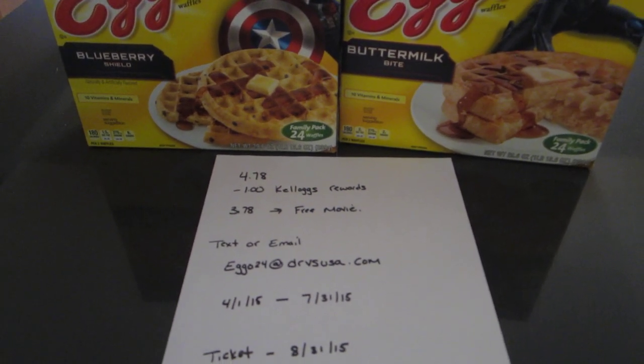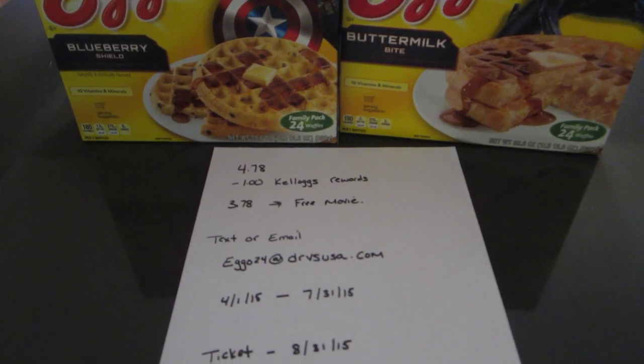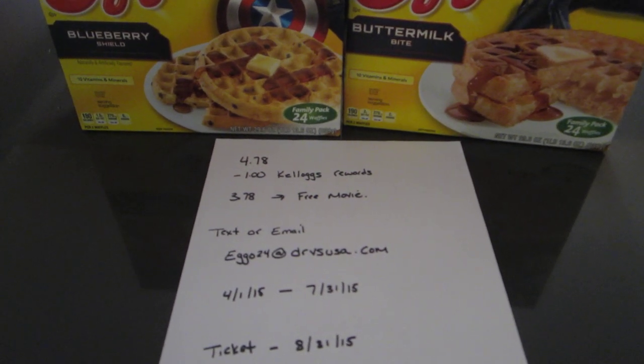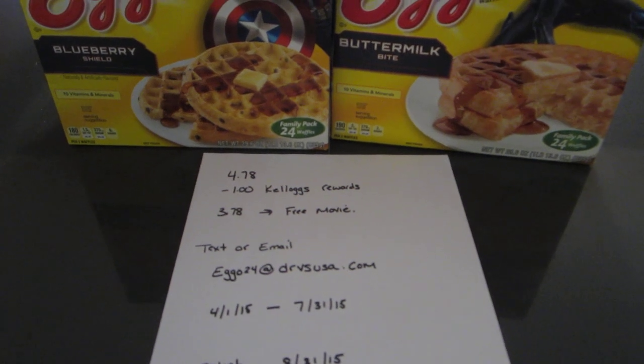When you text it, they text you back within a matter of minutes that it's going to be processed within 24 hours. For me, I did this morning and I got the tickets in about 10 minutes. I went online, put in the code, and printed up the tickets.